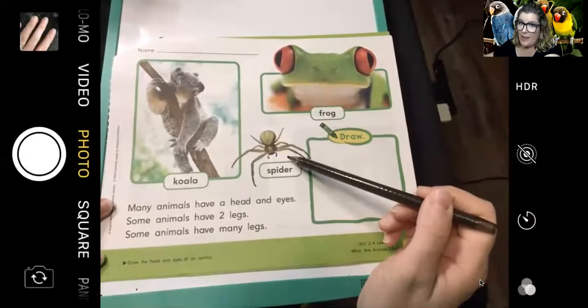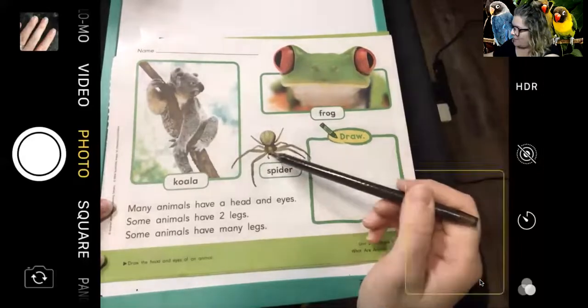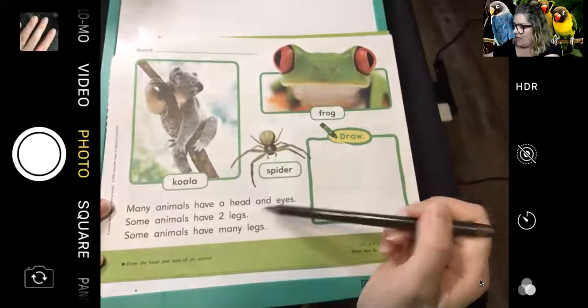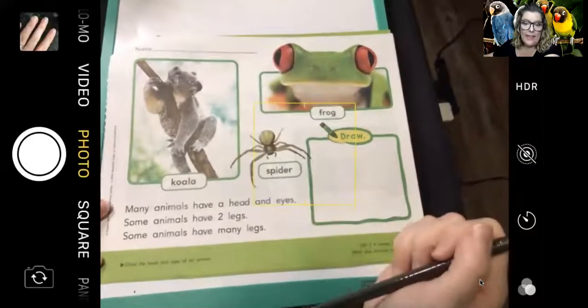How many legs do spiders have? Eight legs! Let's count them: one, two, three, four, five, six, seven, eight legs. So that's one of the animals that has many legs.